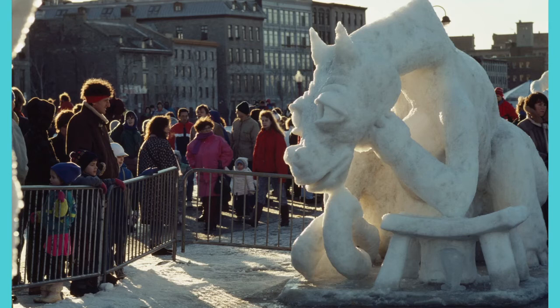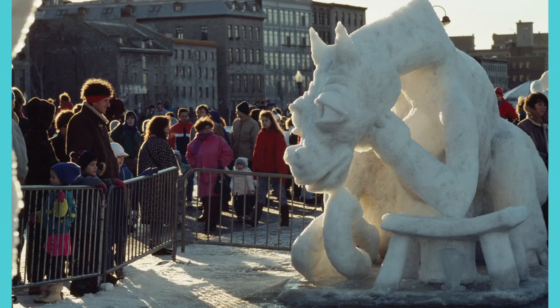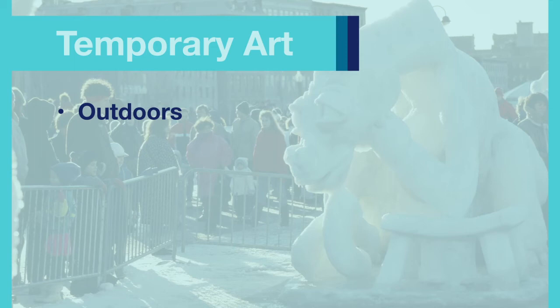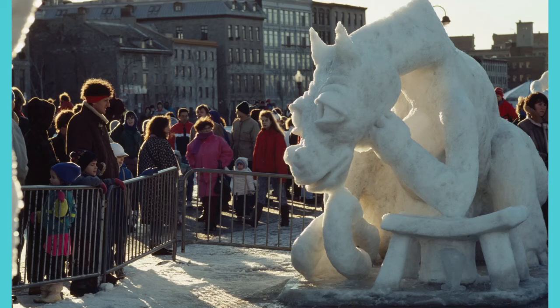Sculptures like this, made from snow or cheese or even chocolate, are nothing new. They're popular at festivals, and they tell us two important things about temporary art. First, we often see it outdoors instead of displayed in an art museum — temporary art is often created in public places, in this case a public street. And second, look closely at this picture. Do you see the crowd of people around the sculpture? Temporary art brings people together.